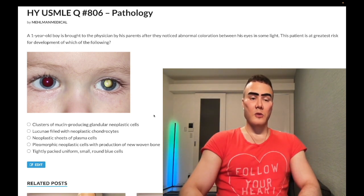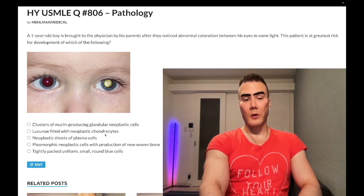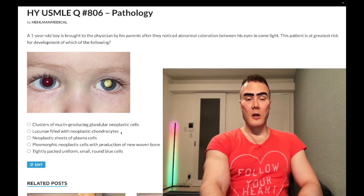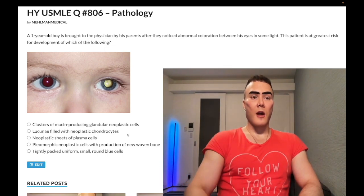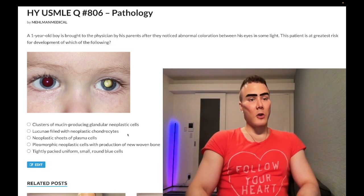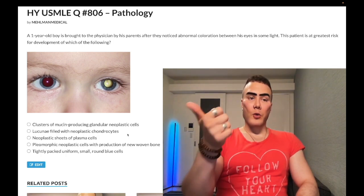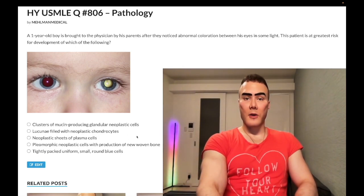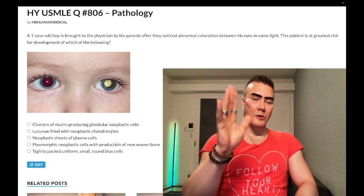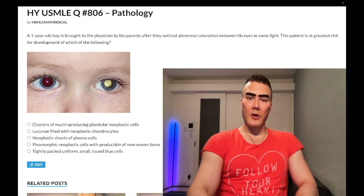That refers to chondrosarcoma, which is actually one of the highest-yield cancers on USMLE. They like showing you an image — a slightly translucent or reddish myxoid or hyaline background with large clear-appearing chondrocytes. Grossly, it can be described as glistening cartilage — very high yield for USMLE. Also worth noting: chondrosarcoma tends to grow in the pelvis in particular. Wrong answer.